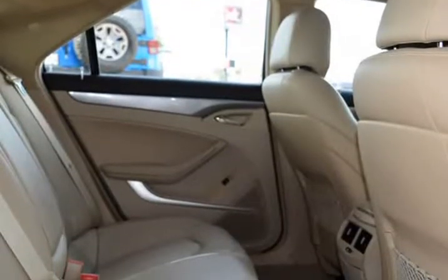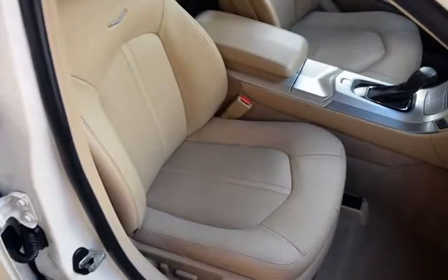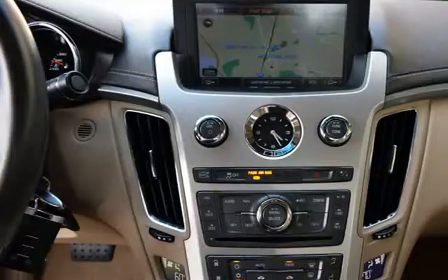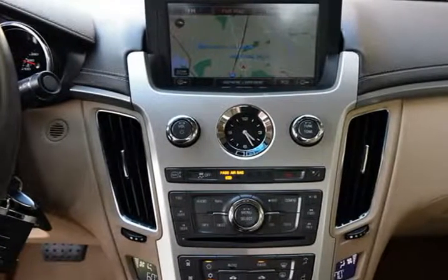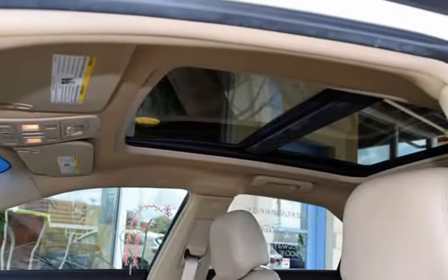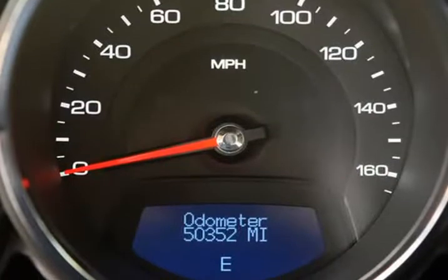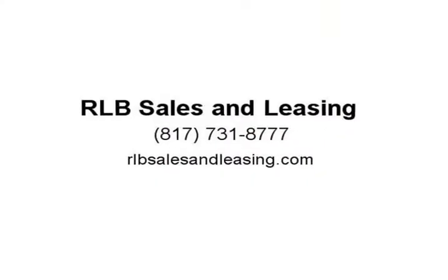This is a fantastic Cadillac with numerous features. Assured to please, the exterior is in above-average condition for the year in mileage, and the alloy wheels are in superb condition with no abrasions. The interior is also in above-average condition. This Cadillac was owned by a non-smoker — it drives and looks fantastic.